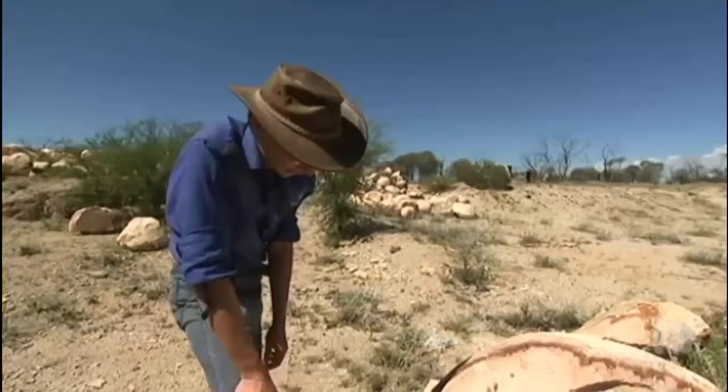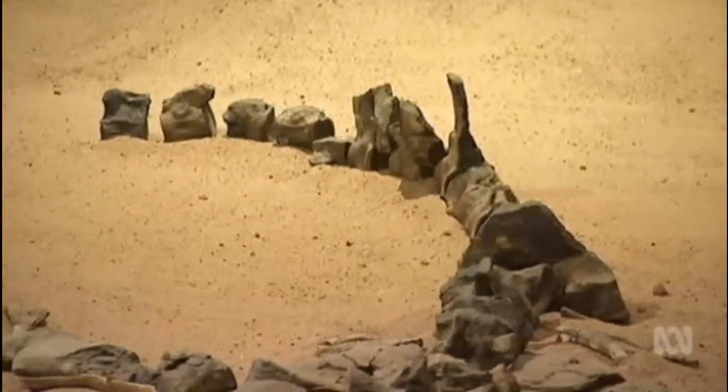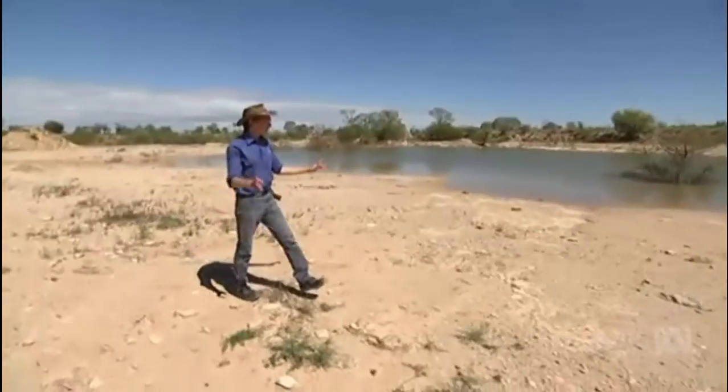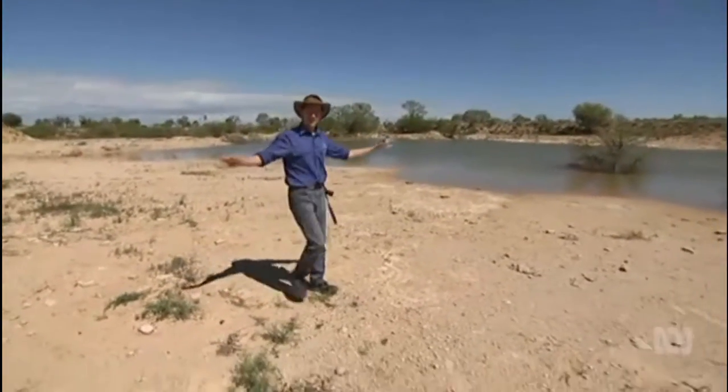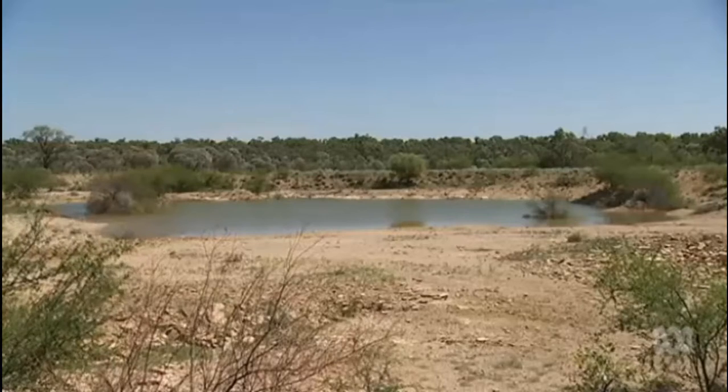Landowners have been finding fossils like this in Western Queensland for years, and the bounty of bones shows no signs of drying up. All this around us used to be part of an inland sea 100 million years ago. During these dry times, the water levels sink, the grass dies away, and we can see all these fossils appearing.